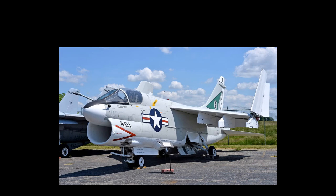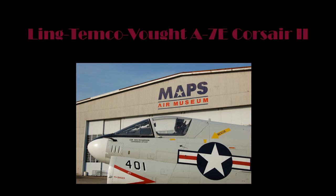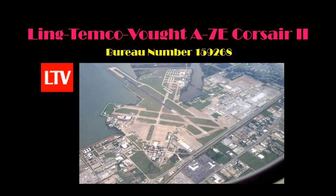The airframe on display at the MAPS Air Museum is a Ling Temco Vought A7E Corsair II. In developing the histories of the aircraft located at MAPS, all available resources are researched and compiled. While most source materials are in agreement, some information is inconsistent, and information presented represents facts from official sources whenever possible. The airframe at MAPS Air Museum is an A7E version carrying bureau number 159268. It was built at the LTV Aviation Facility in Dallas, Texas, and officially delivered to the United States Navy on March 21, 1974.